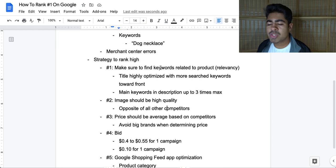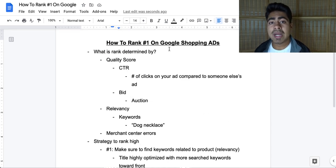But this is the general strategy on what you should be doing to rank number one or rank more towards the front with Google Shopping Ads. If you found any value in this video, smash that like button and subscribe button, and I'll see you guys next time.